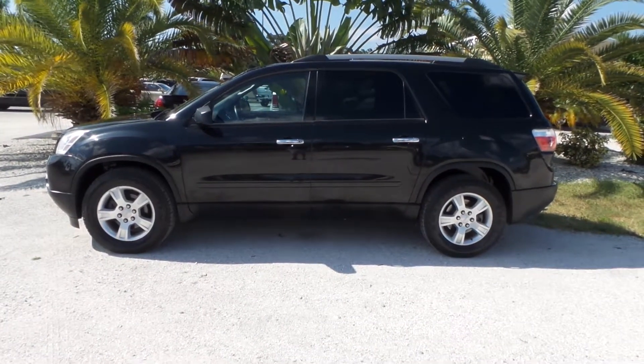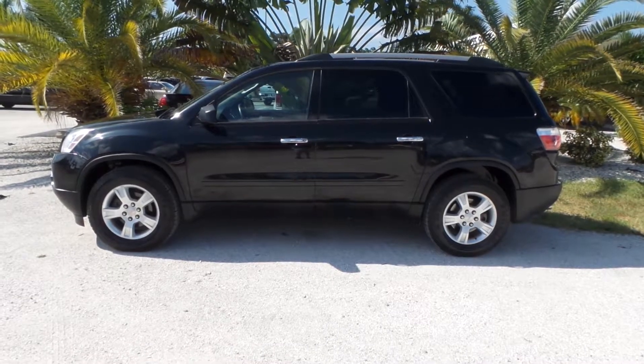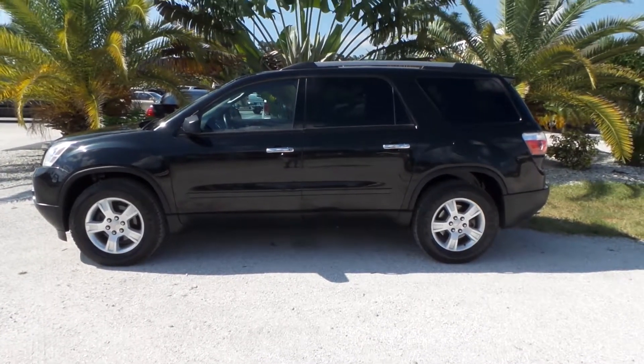Good afternoon, this is Marc Roself with Ford Auto. Today I'm going to be showing you a 2012 GMC Acadian with only 80,000 original miles to it.